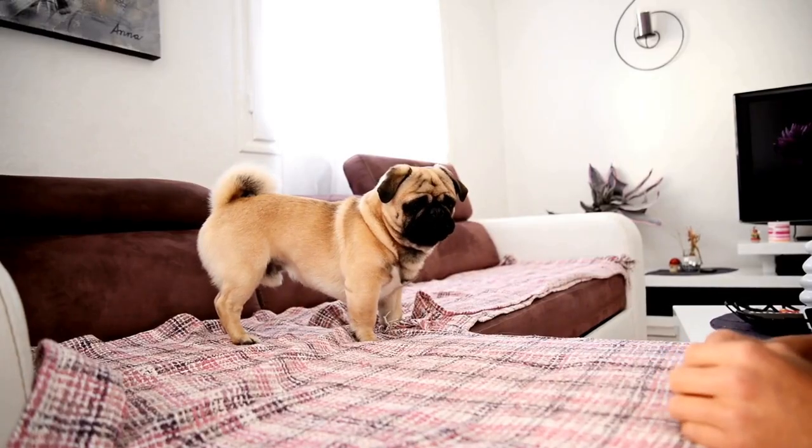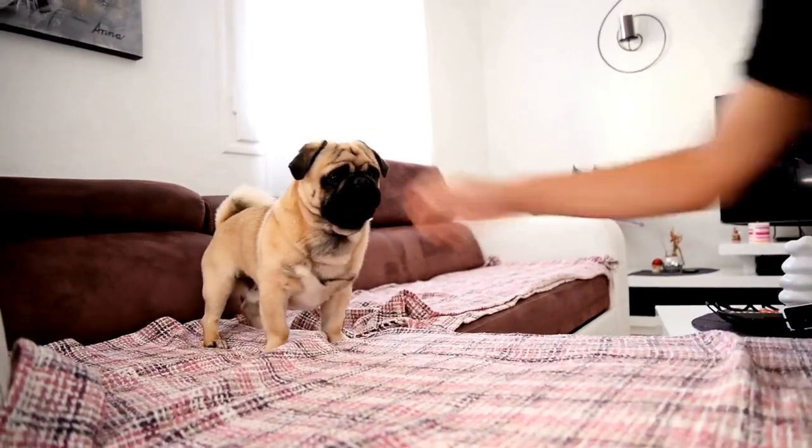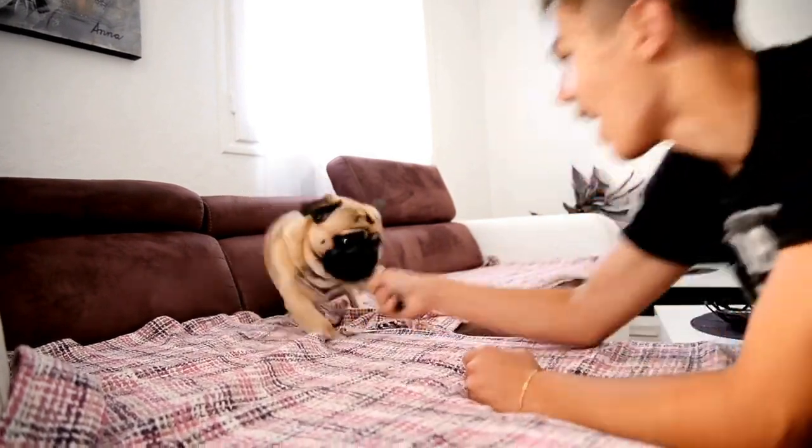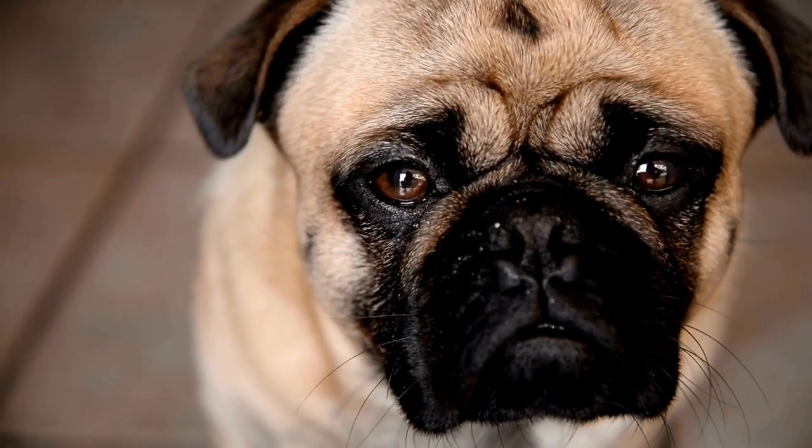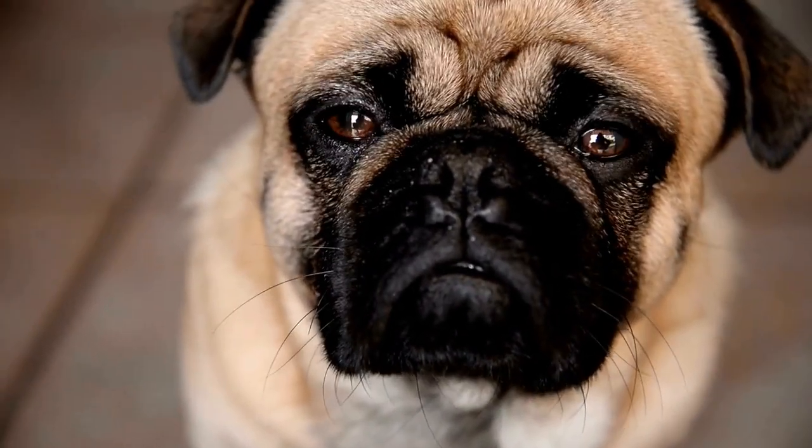Two: maintain a healthy weight. Obesity can exacerbate breathing difficulties in pugs. Make sure to provide your pug puppy with a balanced diet and appropriate portion sizes to help them maintain a healthy weight. Consult your veterinarian to determine the right diet plan for your puppy's specific needs.